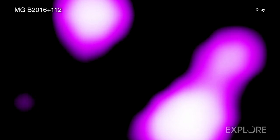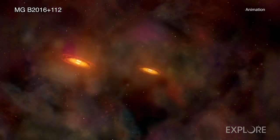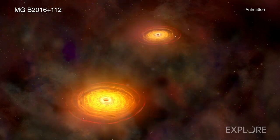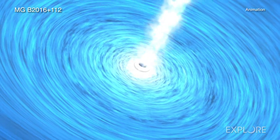The latest research builds on earlier work using radio observations of this system, which found evidence for a pair of rapidly growing supermassive black holes separated by only about 650 light years. They found that both of the black hole candidates possibly have jets.